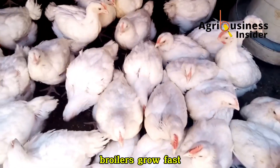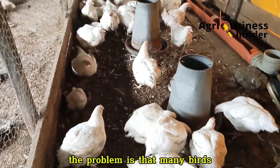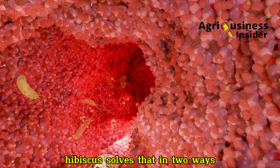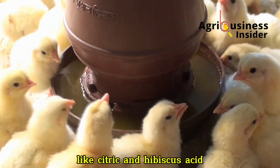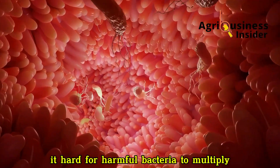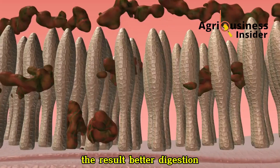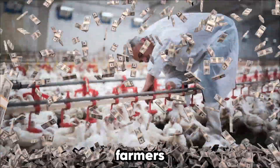Broilers grow fast when their digestive system is clean and efficient. The problem is that many birds, especially in early stages, suffer from mild gut inflammation and bacterial stress that slows feed conversion. Hibiscus solves that in two ways. First, it's rich in organic acids like citric and hibiscus acid. These acids lower the gut pH, making it hard for harmful bacteria to multiply while encouraging the growth of beneficial gut microbes. The result? Better digestion, better absorption and cleaner guts.